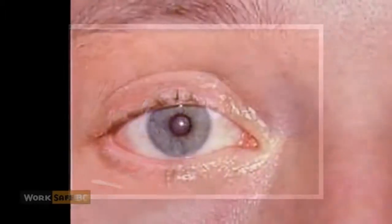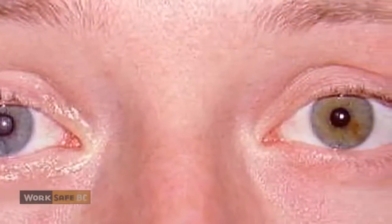These eye injuries can be very serious. Over time, a tiny piece of iron or steel that has penetrated into the eye can rust and degrade, becoming toxic, damaging the eye. Untreated, this condition can lead to irreversible blindness.